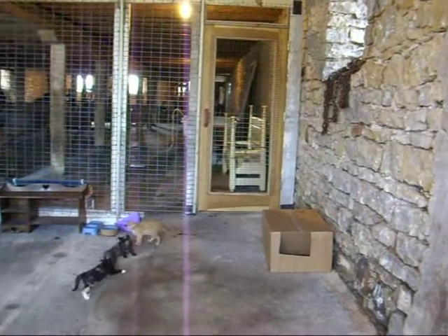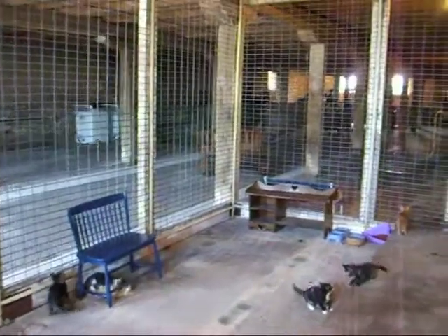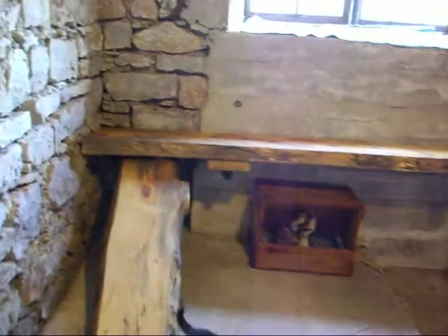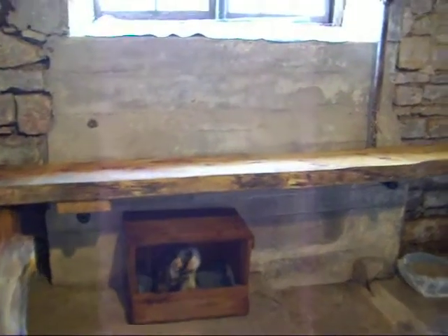Seems like the kittens are one of the favorite stops when the children are here on their farm tour. I think you'll really enjoy visiting the kittens in the kitten barn.